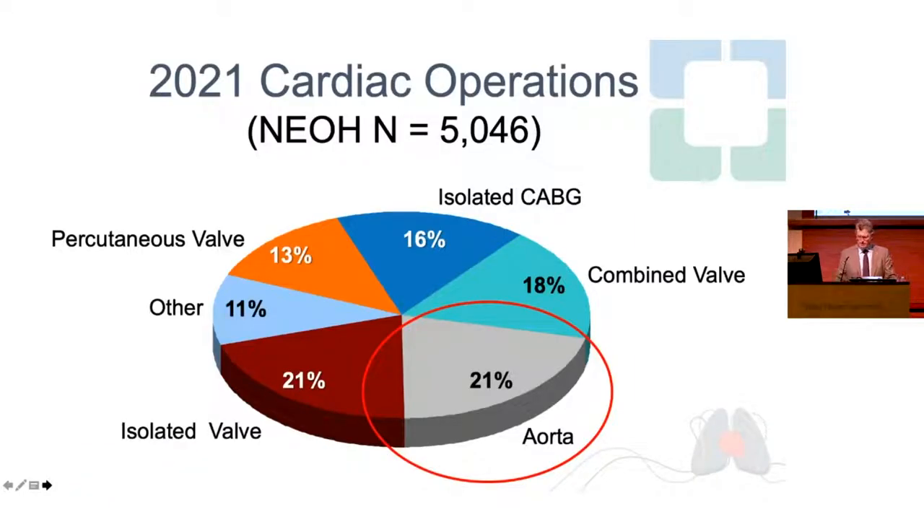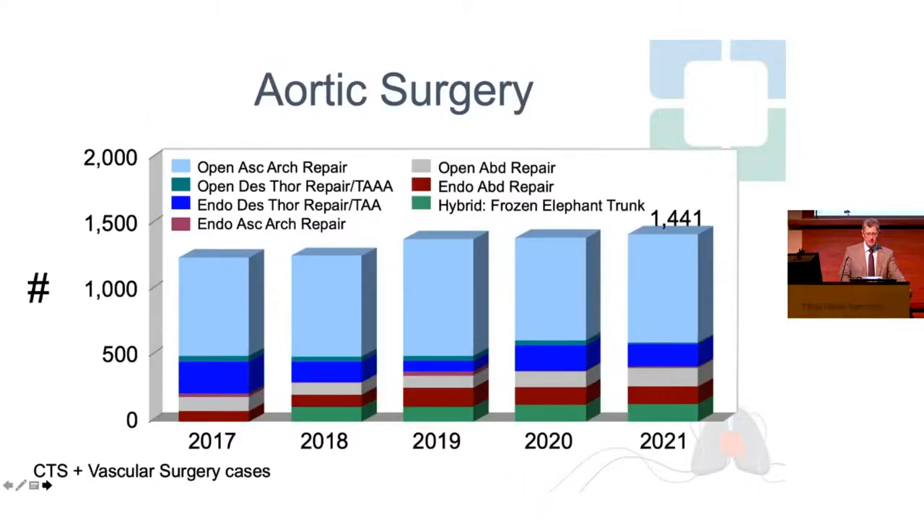If you look at the volume of cardiothoracic operations we perform at the Cleveland Clinic last year — over 5,000 operations — a fifth of what we do entails the aorta. It is really a critical part of what we do. I know it is here and has been for many years, of course, with Dr. Coselli in the room. It's a trend we're seeing across the whole practice of cardiovascular care.